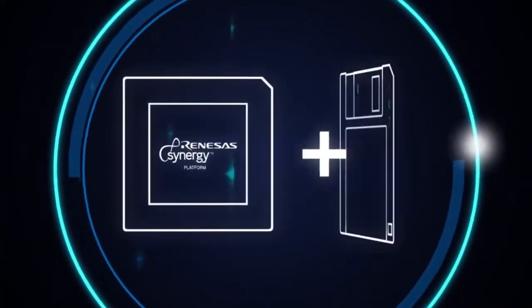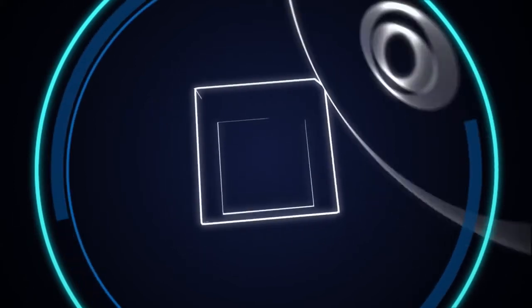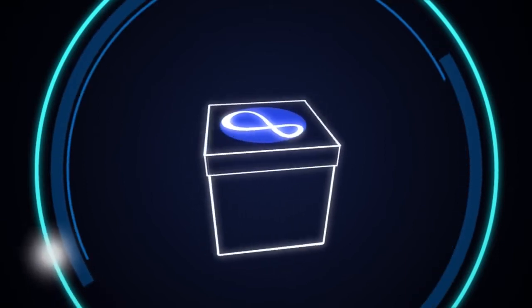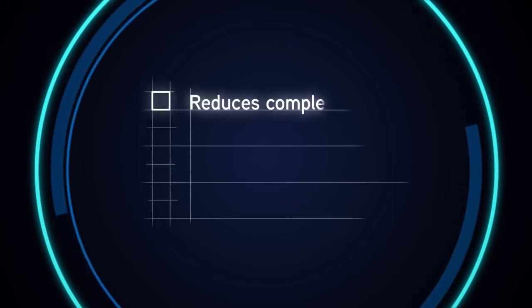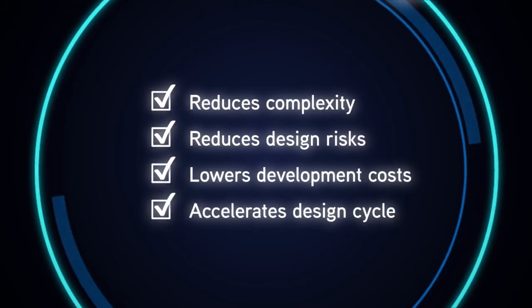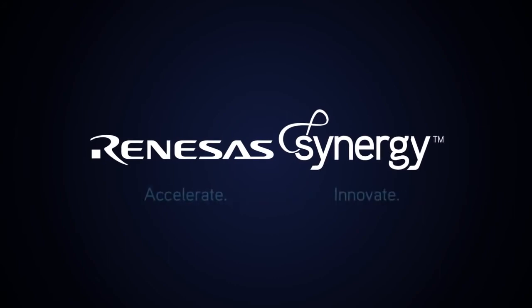As a system-level solution, the Renesas Synergy Platform provides a unique infrastructure of intuitive, commercial-grade software, together with scalable MCUs and development tools. The result? A revolutionary, all-inclusive platform that reduces complexity and design risks, lowers development costs and accelerates the design cycle, giving engineers and developers more time to do what they do best — innovate.